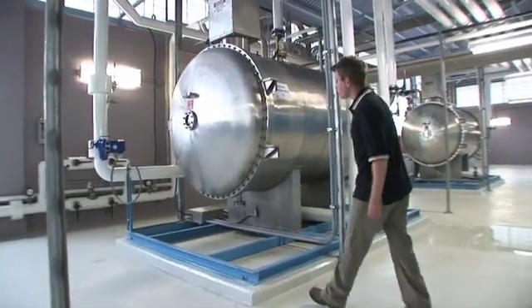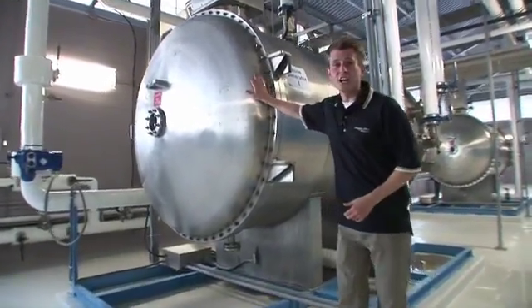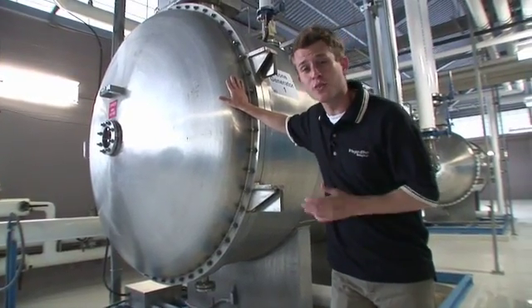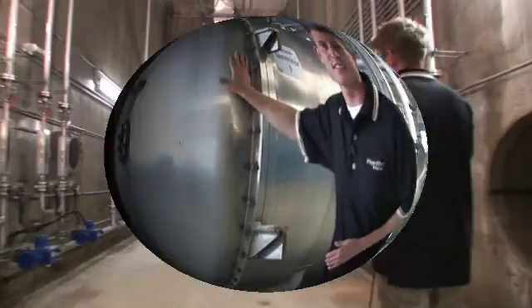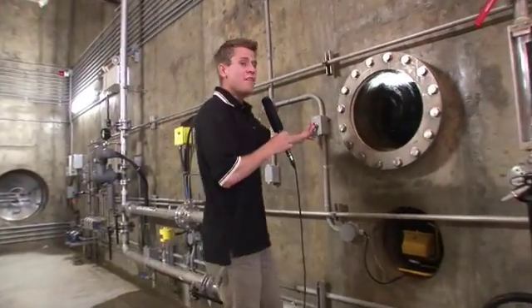This is the ozone generator room. Inside this generator, an electrical current is passed through the liquid oxygen and converts it into ozone gas. Next, we diffuse the ozone into the water as tiny bubbles. This is part of the disinfection process.